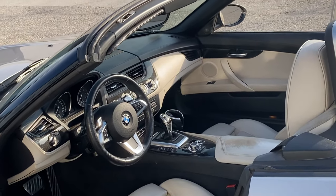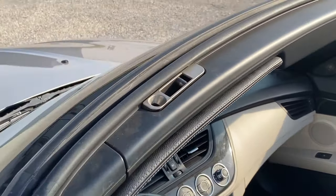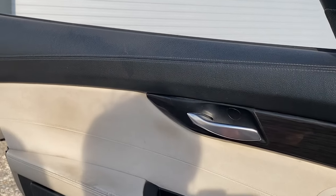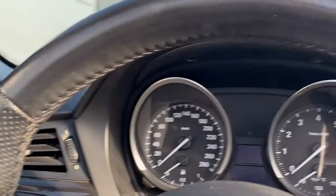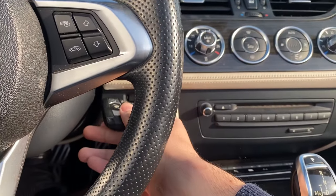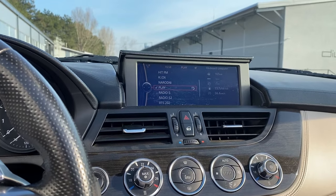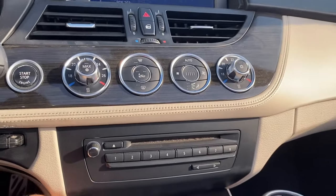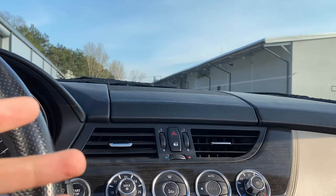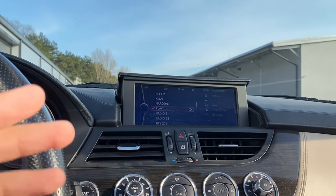Getting into this car is not as difficult as you might think — unlike the i8, I can comfortably sit inside with no problem. Once inside the cockpit, you can see that there is no screen until you put in the key, press it, and then the screen lifts up. I think this is the only BMW model that had a flip-up screen. You can also program shortcuts — I've programmed button five so pressing it closes the screen.